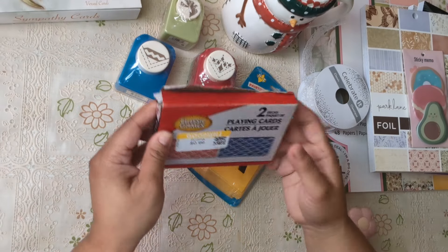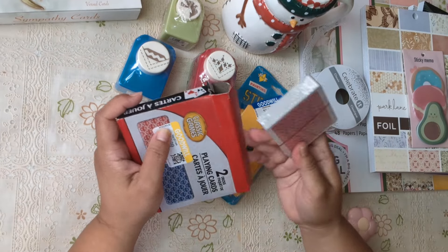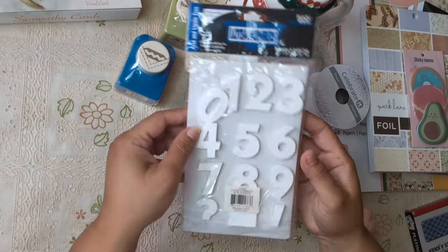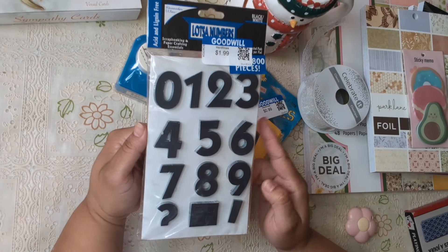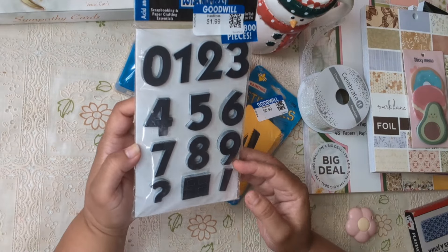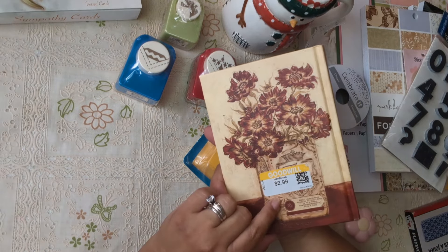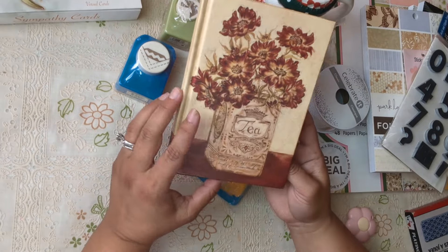My husband got these playing cards for 50 cents — they're new and complete, and he really does use them to play, so I let him. Once he loses them, then I can use them. Then at Goodwill I got number sticky notes — white ones and black ones — for $1.60 with a 20% off coupon. And this one was half off, so $1.50. It reminds me of a vintage journal.